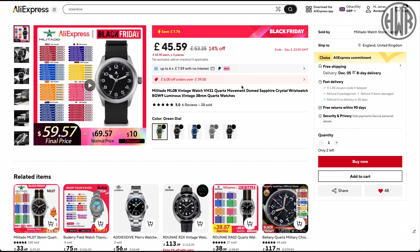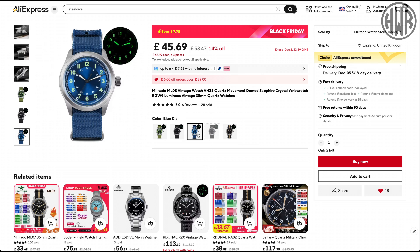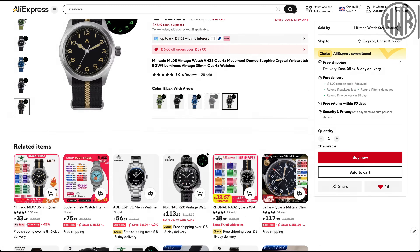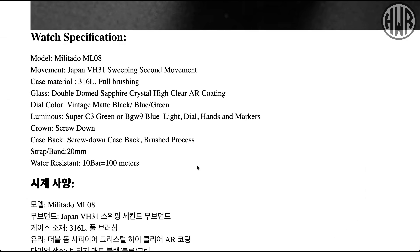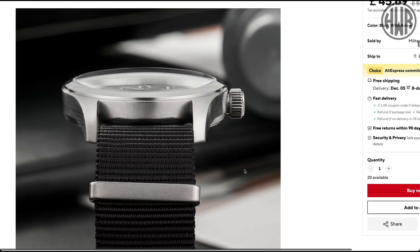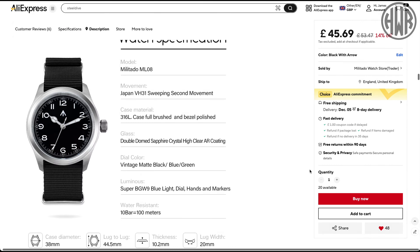It might have a pressed clasp on this one but you can pick up milled clasps to replace it pretty cheaply. Next up this Militado, which I've recently reviewed — I think this is a cracking one especially for the price. A few different variations depending on which one you go for, they do look quite different. There's also a Patina version but bear in mind that will have different loom. Only 45 pounds, with the really nice sweeping VH31 movement and domed sapphire crystal. 100 meter water resistance. The finishing is really nicely done.